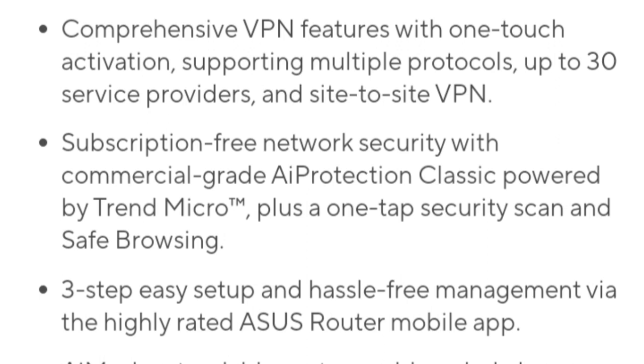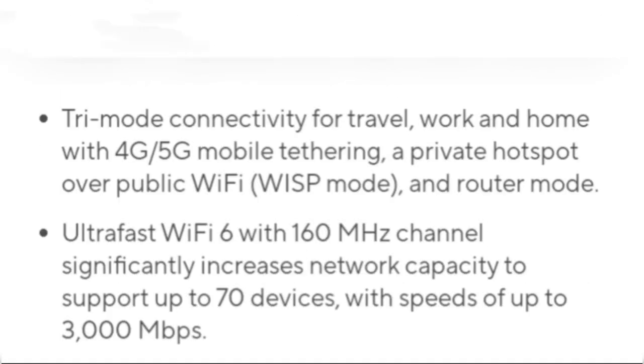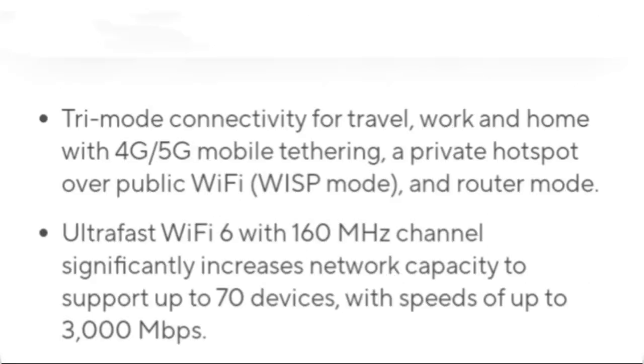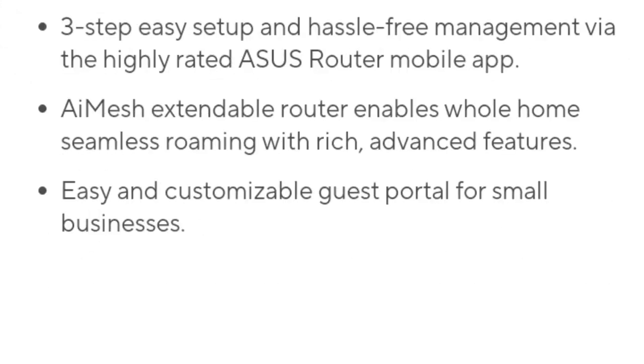The compact design of the RT-AX57 GO makes it highly portable and suitable for various environments, including homes, offices, and outdoor settings. It features iMesh 2.0 for flexible networking with other ASUS routers, eye protection for enhanced security, and the ability to be discreetly mounted or placed in a home without disrupting the decor.